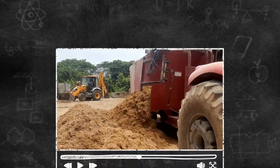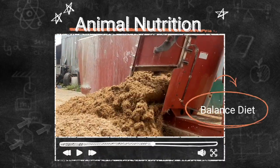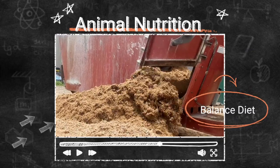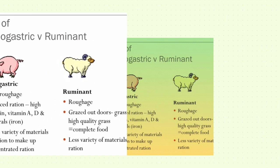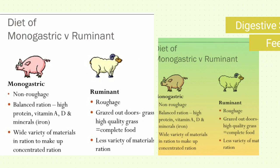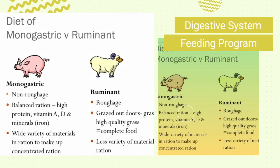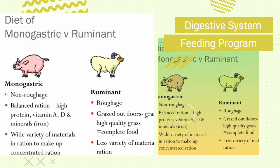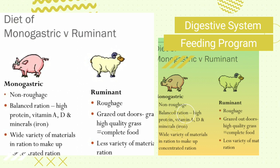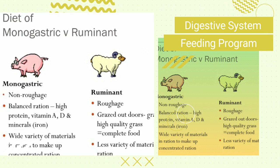Our first topic of concern is animal nutrition. When we speak of nutrition, we talk about how we feed these animals properly, giving them a balanced diet. First, we have to speak of the animal's digestive system, which determines what the animal can consume. We have monogastric animals like our pigs and chickens, and we have ruminants like our cattle and goats. Our pigs and chickens are grain feeders, while our ruminants are known to consume roughage or grass.